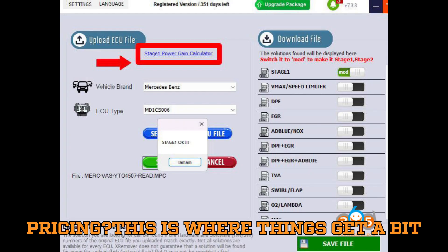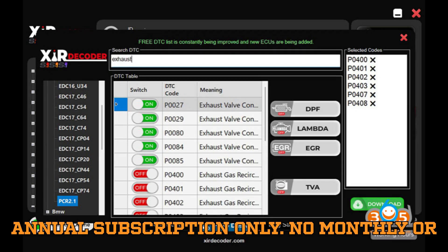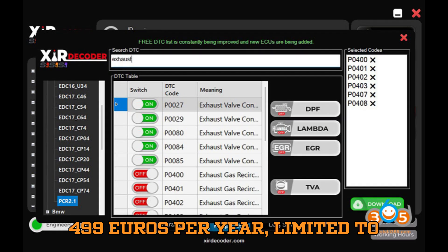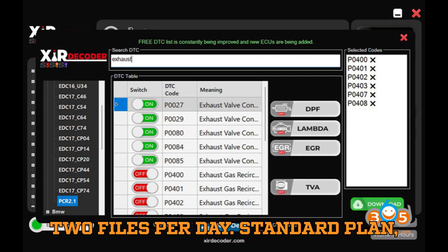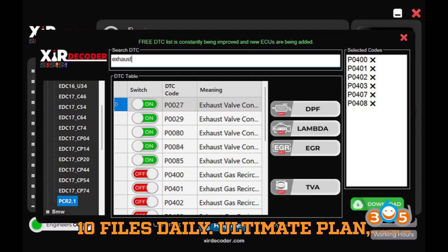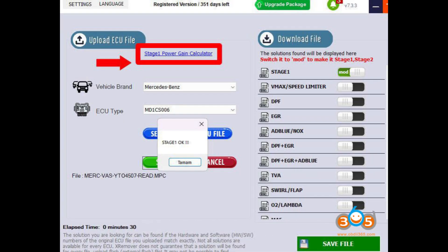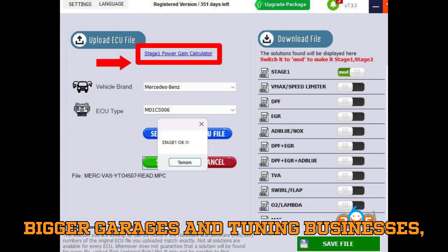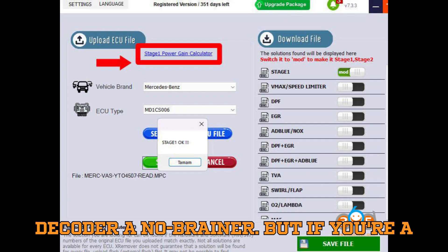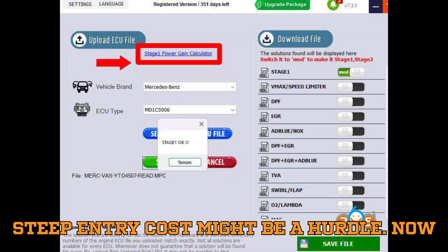Now what about pricing? XIR Decoder is annual subscription only — no monthly or flexible options. The Basic plan is €499 per year, limited to 2 files per day. The Standard plan is €999 per year, giving you up to 10 files daily. The Ultimate plan is €1,499 per year and allows 30 files per day. For bigger garages and tuning businesses, that 30-files-per-day limit makes XIR Decoder a no-brainer. But if you're a solo tuner or just starting out, that steep entry cost might be a hurdle.